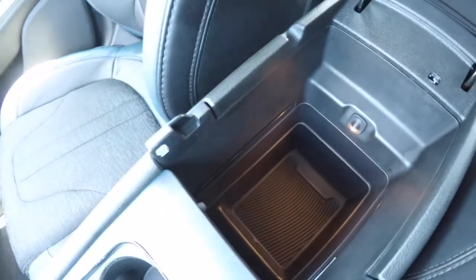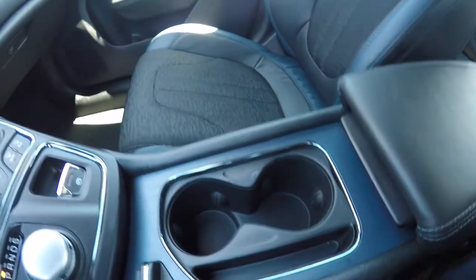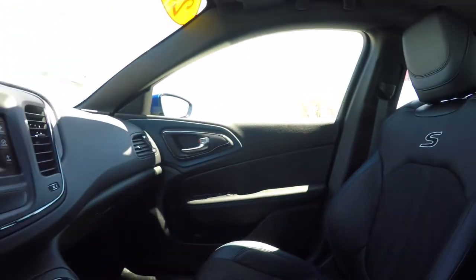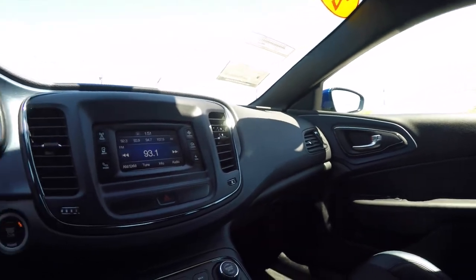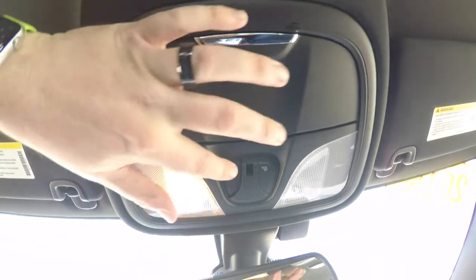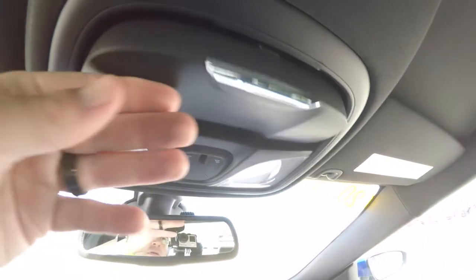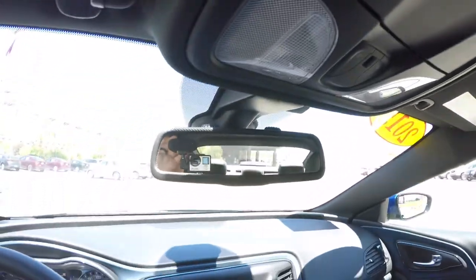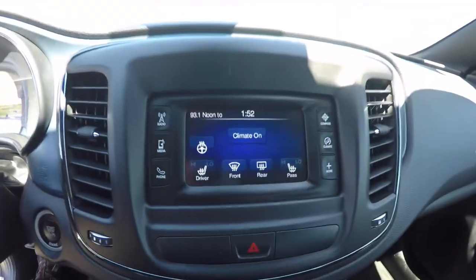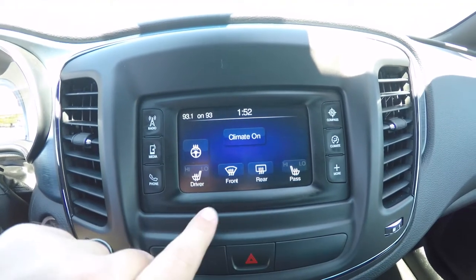There's more storage in the illuminated armrest cover, which slides open. Looking overhead, you have overhead map lights and a sunglasses holder. There's also an automatic dimming rearview mirror with integrated microphones for the Uconnect. Another nice feature within the climate controls: you have controls for the heated steering wheel and heated seats.